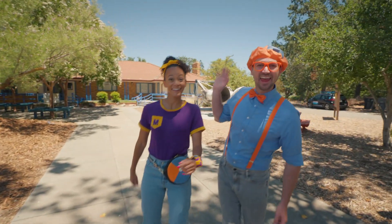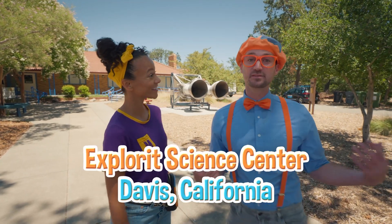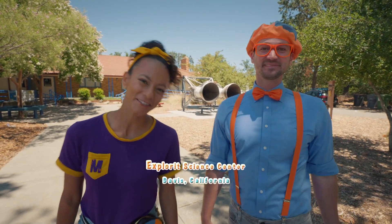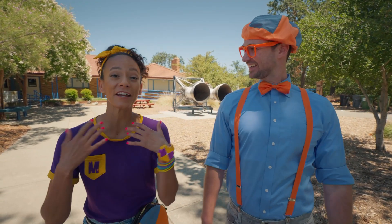Hey, it's me, Blippi! Hi, and I'm Mika! Look at where we're at today. We're at Explore-It Science Center in Davis, California. This place is awesome because today we're going to learn about science and we get to explore our environments.